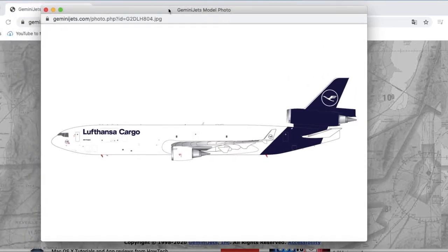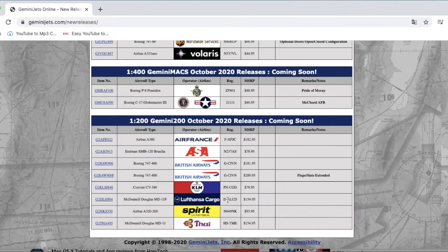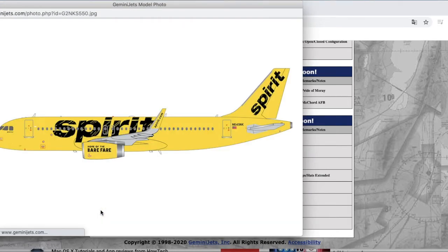Moving on, we have a Lufthansa Cargo MD-11 in the new livery. As you may not know, Lufthansa has its own cargo airline with between 30 to 40 cargo jets. The registration is DALCD and it's $154.